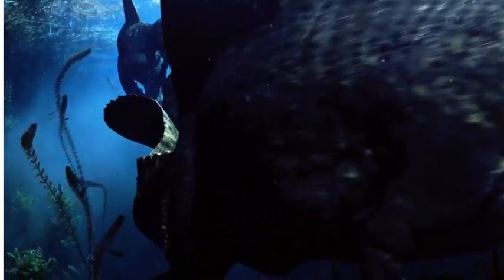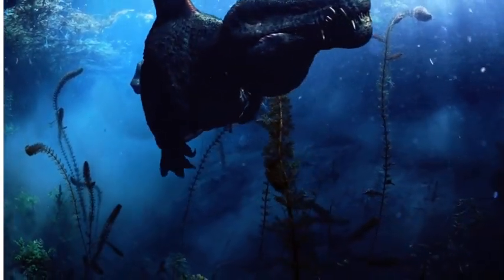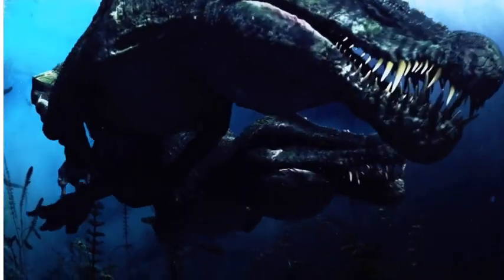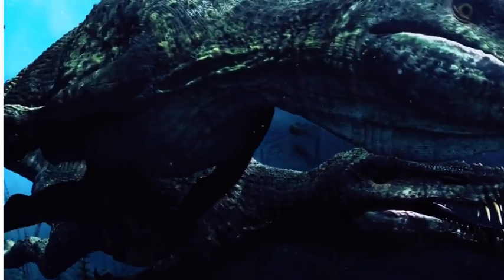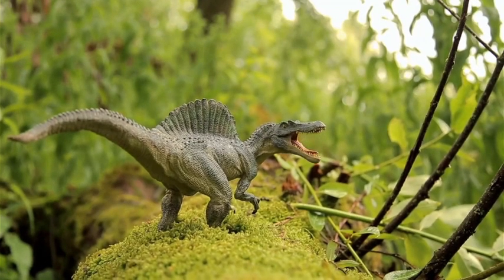Dinosaurs were amazing creatures that lived on Earth millions of years ago. They came in all shapes and sizes, from small ones like the Compsognathus, to gigantic giants like the Tyrannosaurus Rex.